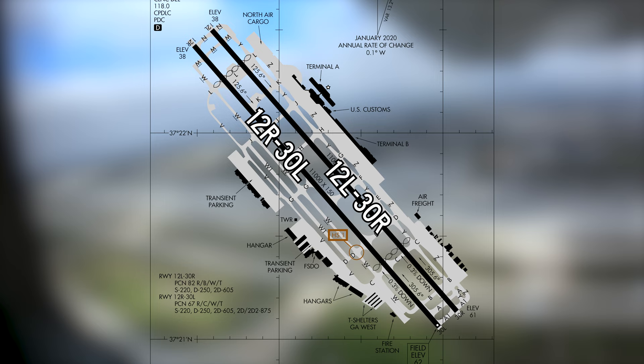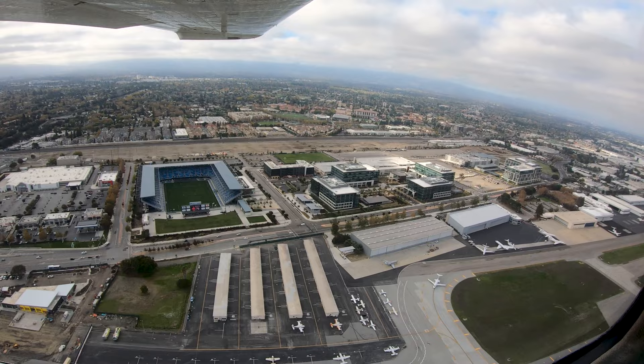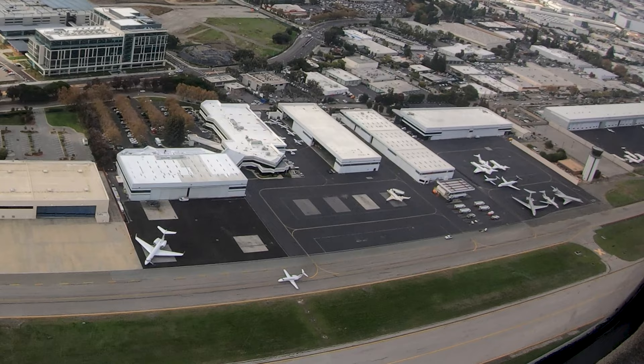A complex taxiway system includes full-length parallel taxiways on either side of the runways. The airport is divided with air carrier facilities on the east and general and corporate aviation on the west sides of the runways. All transient parking is located at either of the two FBOs on the west side, as depicted on the airport diagram.